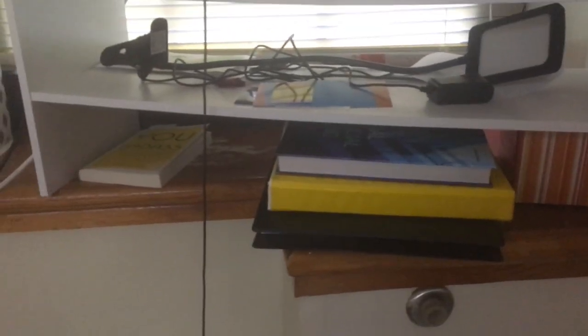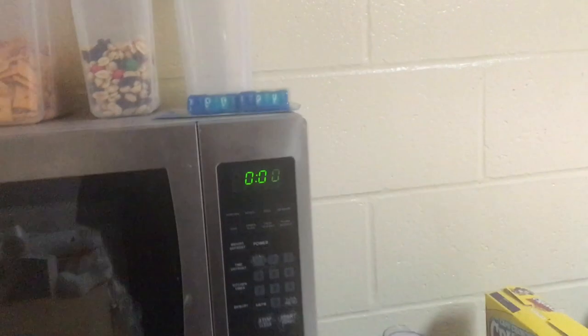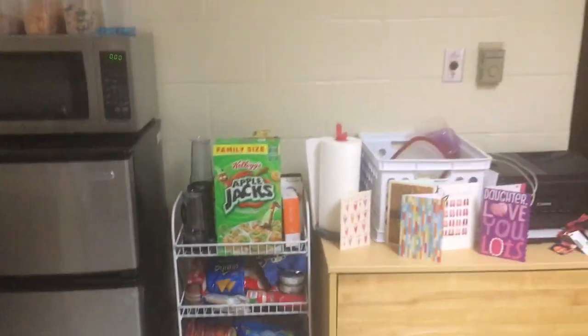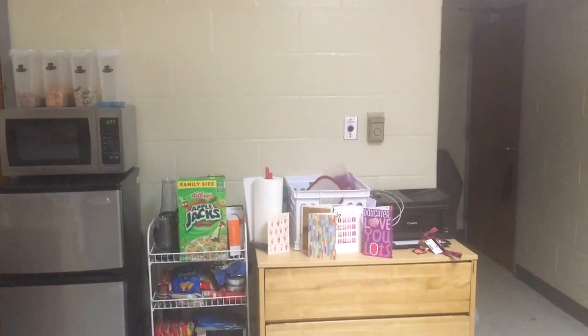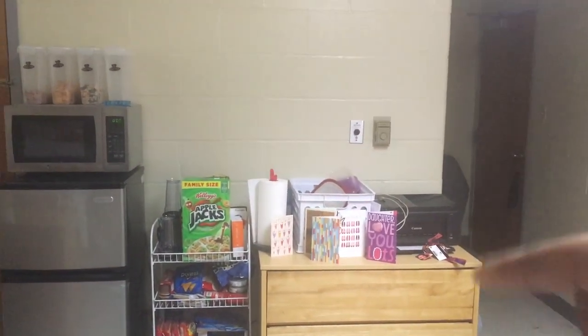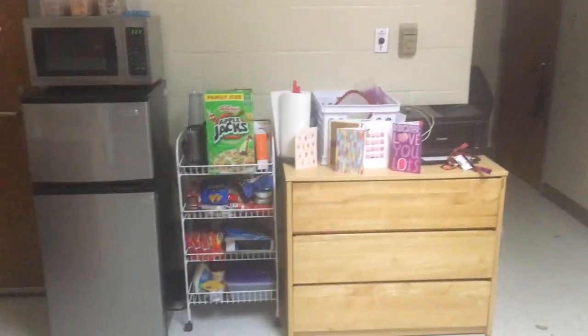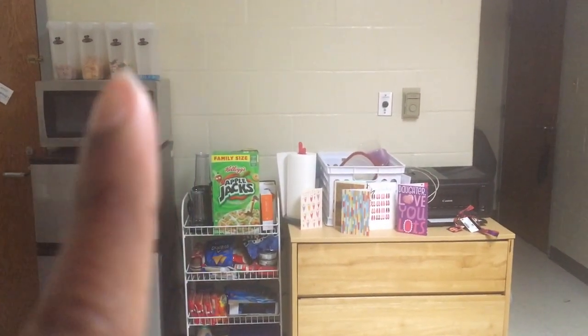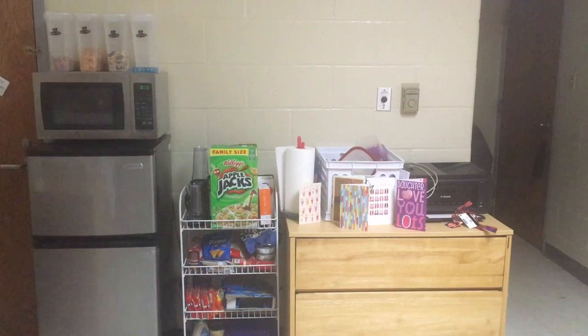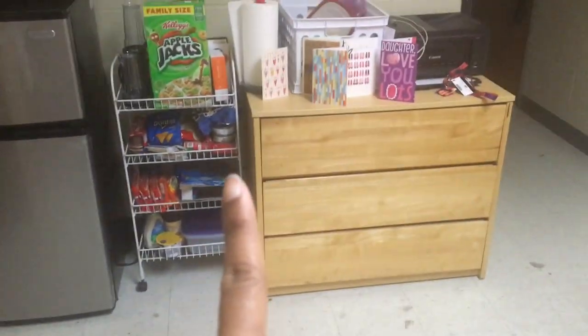This is the TV, and I have some textbooks under there, plus my calendar. This is the other side of the room — over there is my door where I started the tour. We have the fridge and microwave, and then there's a little snack cart where we keep snacks.